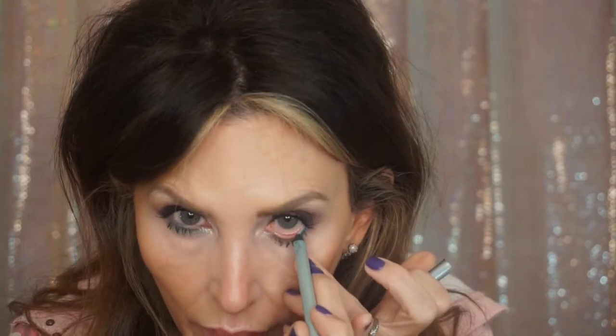I used Caribbean Sea in the outside corner waterline — I didn't bring it all the way in because I didn't want to close up my eyes. This is Caribbean Sea — it's another Mally product. So I used the Mally eye pencil and the Mally brush.